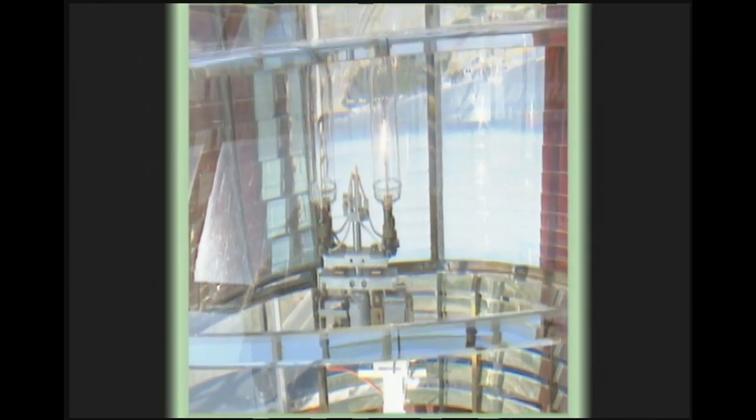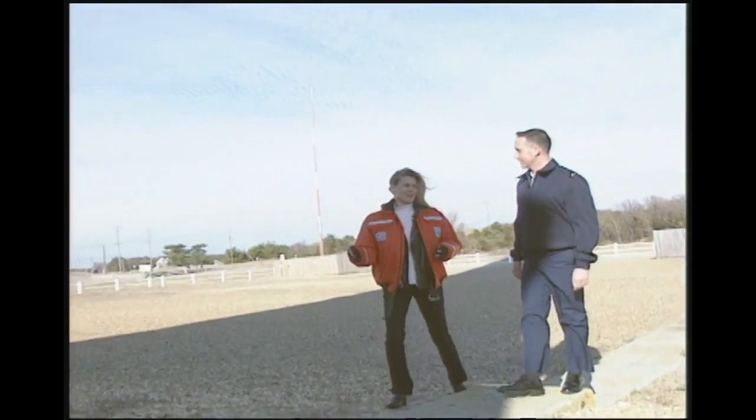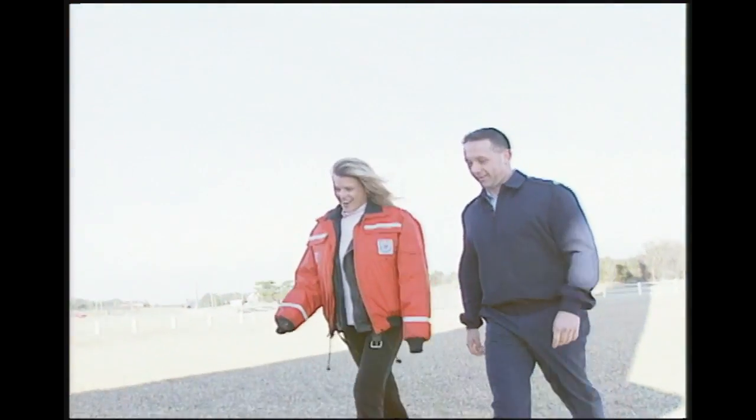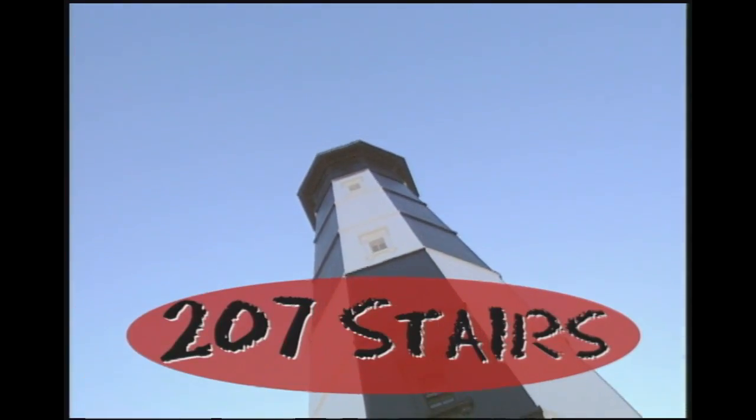So it's not just a beam of light — this light actually flashes. This is the new Cape Henry Lighthouse, and we're going to go up in it. I'll take the elevator, John. Good luck, Jennifer. 207 stairs — no elevator!